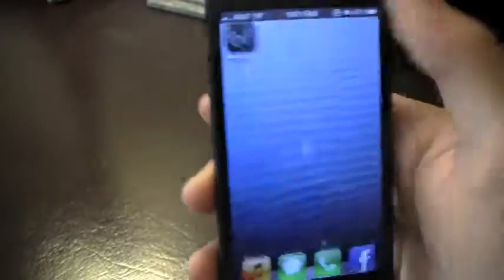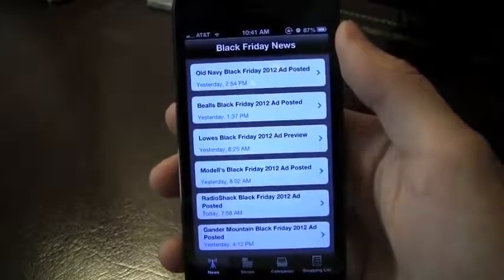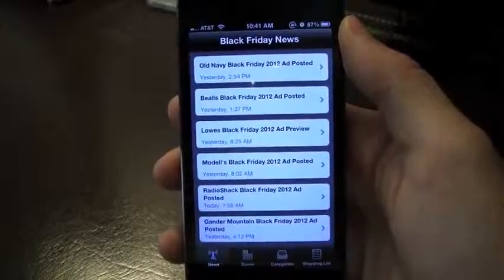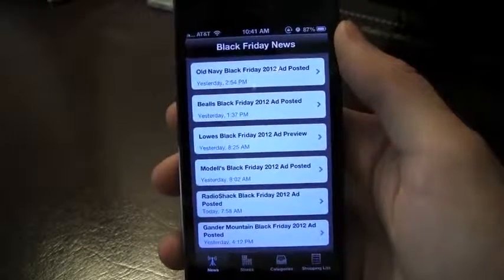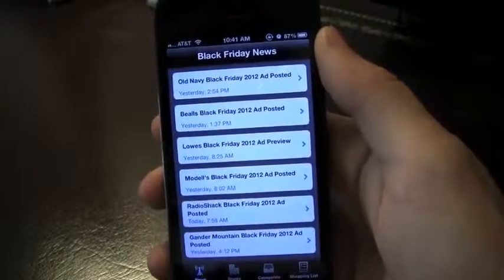I want to get right into Black Friday Survival Guide, which is optimized for the iPhone 5 and has been updated for all other devices as well. Basically this app is going to prepare you for Black Friday and all the madness and shopping that goes around, and it really sorts all the cluttered ads.